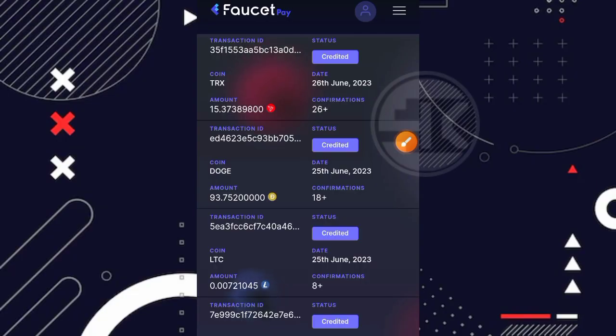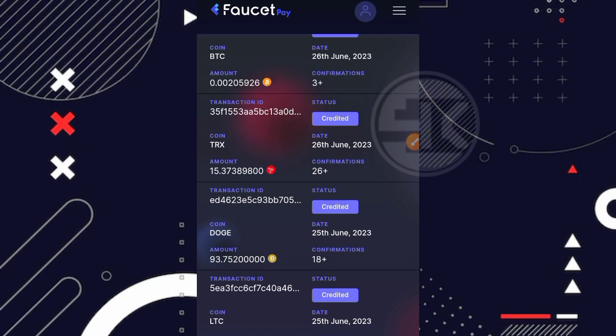Oke guys, video dilanjutkan lagi. Sorry baru bisa lanjutin hari ini. Untuk proses penarikan kemarin, saya menunggu sekitar beberapa jam saja dan sudah masuk ke dalam FOSTER PAY saya. Alhamdulillah, artinya untuk websitenya sendiri terbukti membayar teman. Disini kita bisa lihat, masuk ke dalam FOSTER PAY saya sekitar 93,75 DOGE COIN, karena kemarin penarikannya sekitar 6 USD. Ini masuk dalam bentuk DOGE COIN pada tanggal 25 Juni 2023. Jadi bagi kalian yang tertarik silahkan digarap karena 100% gratisan. Terima kasih banyak yang sudah menonton dari awal hingga akhir. Assalamualaikum warahmatullahi wabarakatuh, bye-bye.